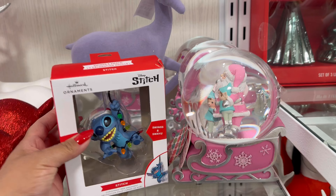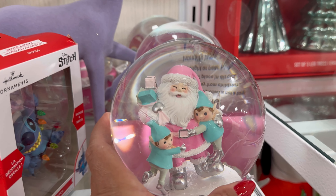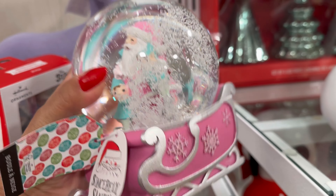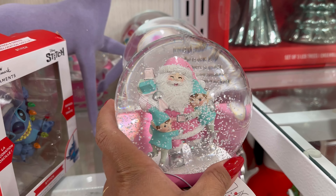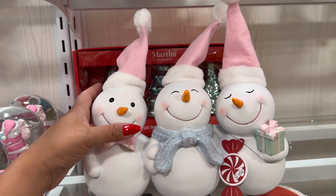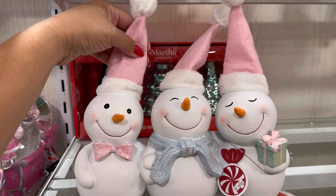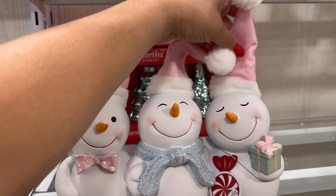Oh my gosh, look how cute this is — this little snow globe with the two little elves and Santa. That's so adorable. $14.99. It's snowing with Santa Claus. You guys, look at these guys. How cute are they? They're so cute. $12.99. Their little hats are just adorable. Oh, and then you can shape them. How cute.